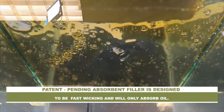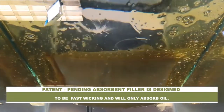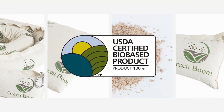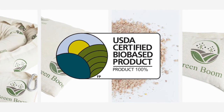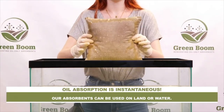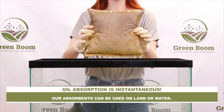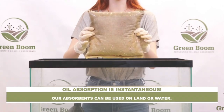Greenboom's absorbents are made from completely renewable, sustainable, and biodegradable materials that will leave no waste behind. Our patent-pending materials have also been certified by the USDA Biopreferred Program to be 100% biomass. Our oil-only absorbents can be used in land, marine, and industrial environments for spill prevention, containment, and response. At Greenboom, we aim to forever change the oil spill cleanup process and ensure a greener future for all.